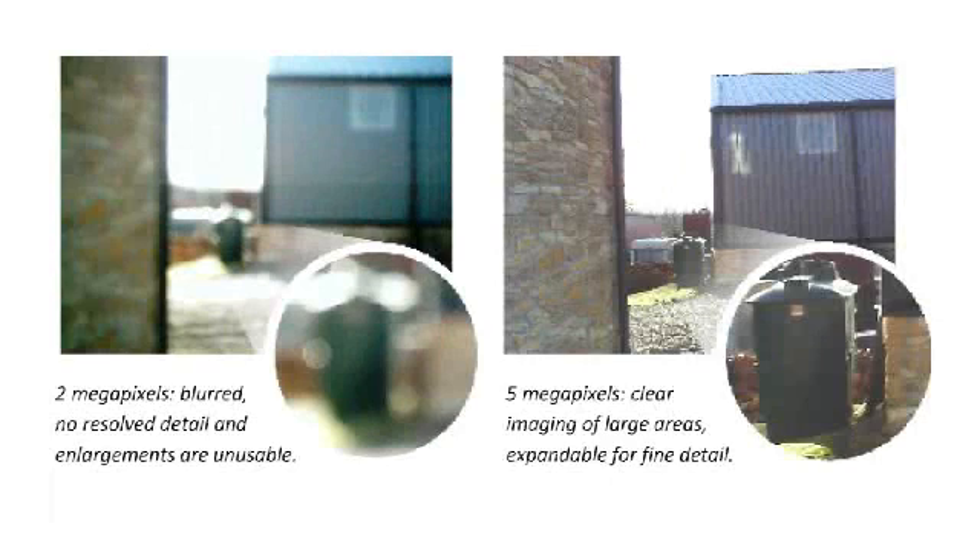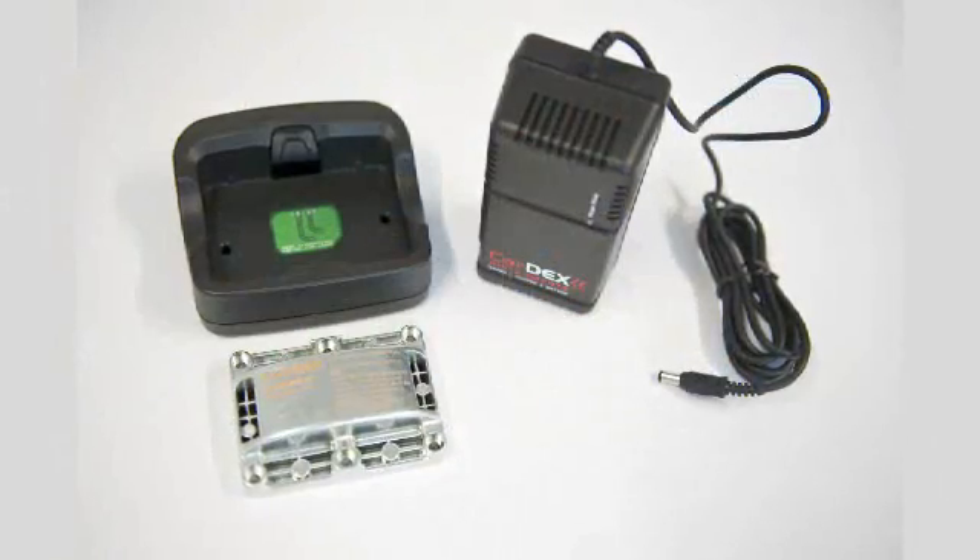Because the TuffPix 2300XP series can capture up to 10 megapixel images, it provides the user flexibility to enlarge sections of images to show important details that might not have been noticed on the on-site inspection, and not lose resolution, preventing second-site visits.